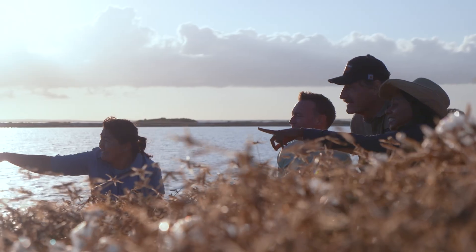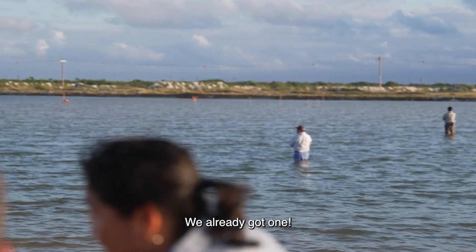He looks like he's caught — yes, it's caught! One flamingo successfully captured.